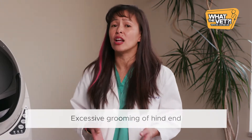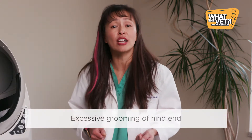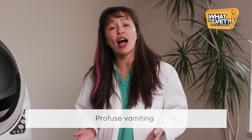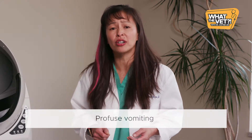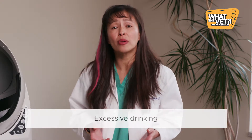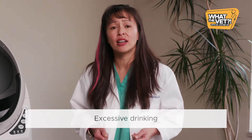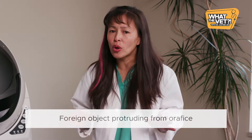Excessive grooming at the hind end with the penis sticking out, which may be due to a life-threatening feline urethral obstruction or urinary blockage. Profuse vomiting — more than 6 to 12 times in a 12 to 24 hour period. Not eating for several days. Lying near the water bowl and drinking excessively but still appearing dehydrated. And any string hanging out of any orifice — please don't pull. Leave all orifices to veterinary professionals.